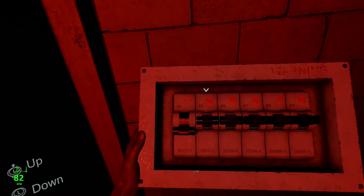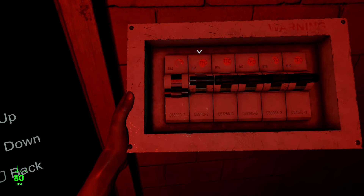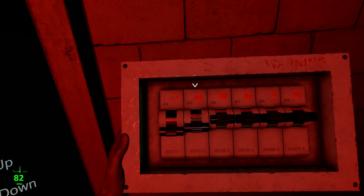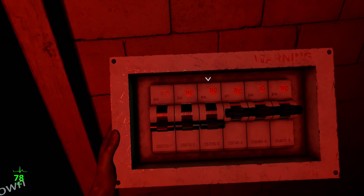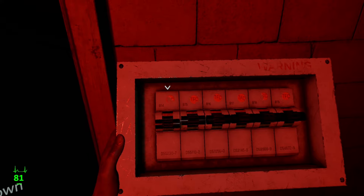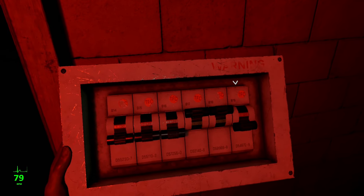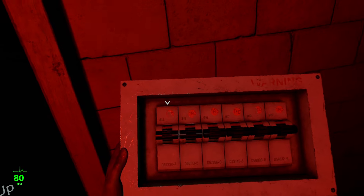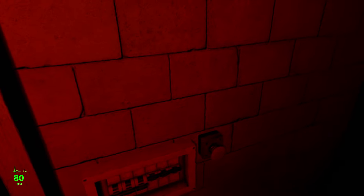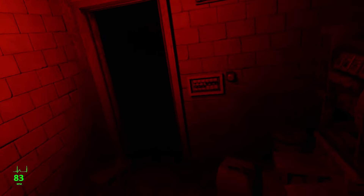Down. L1 is back. Do I have to go upstairs with it like this? Let's do the first three. Down, up. Down, down, down, up. Down, down, down, up, up. Down. Down, down, down, up, up, up. I don't want to turn around again. This game. Did that charge the generator? Oh, I have to press the button.